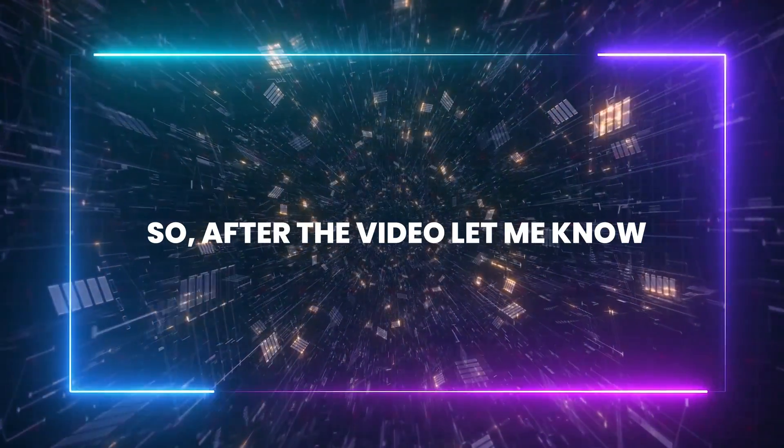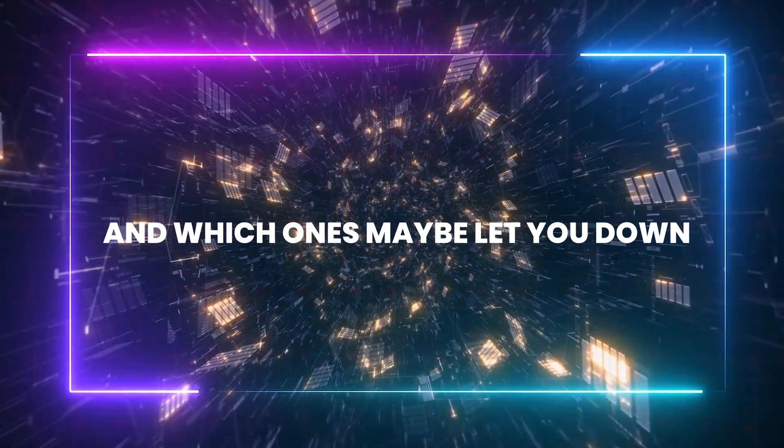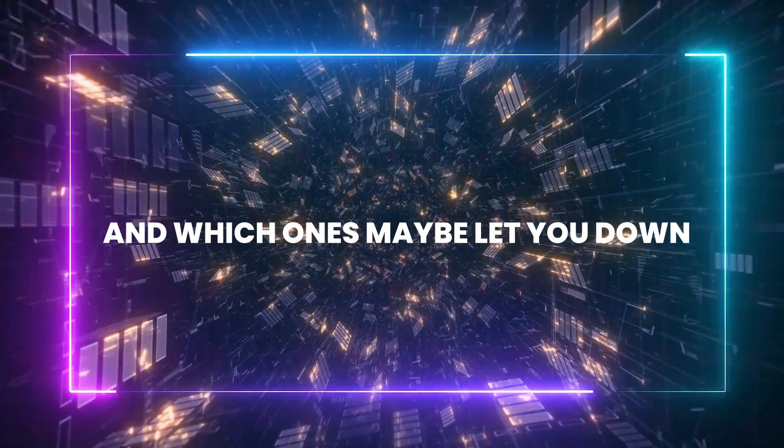So after the video, let me know in the comments what you guys think — which AI features caught your eye and which ones maybe let you down.